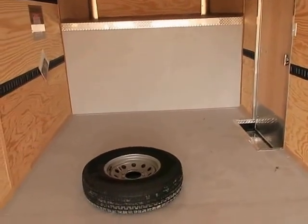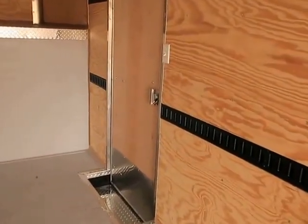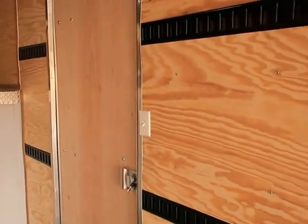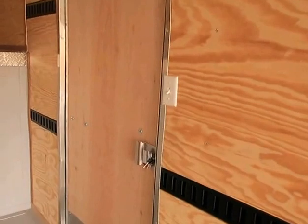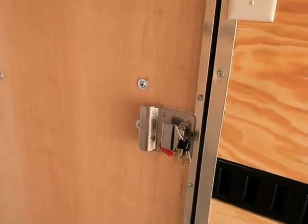Does come with a spare tire as you guys see right there. Interior step well next to your side door so it's easier to get in and out of the side of this trailer. Your light switch is right here next to the side door, which is a convenient location. There's the back side of that RV lock with that lock-a-latch and a set of keys on it.